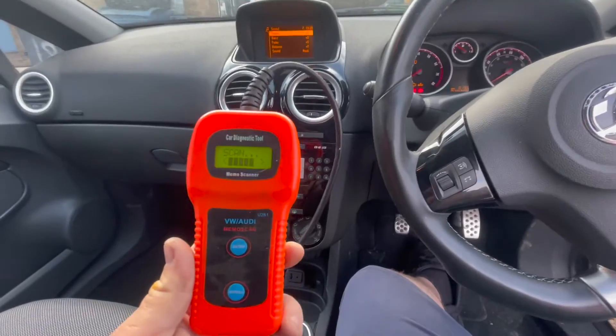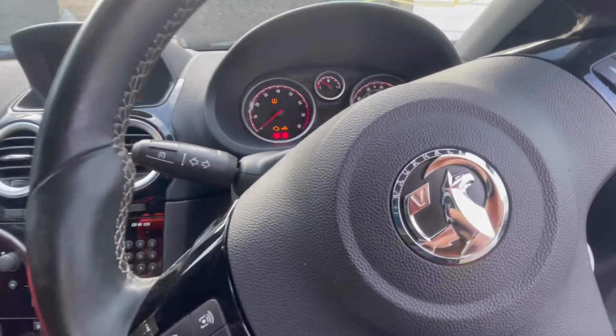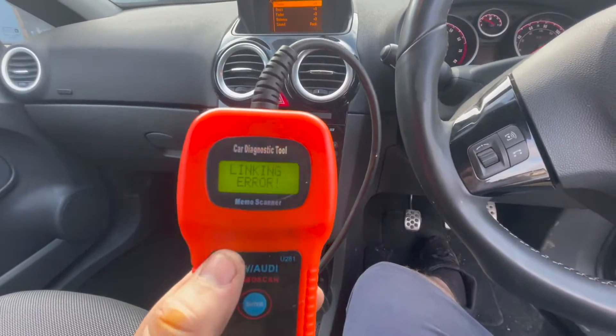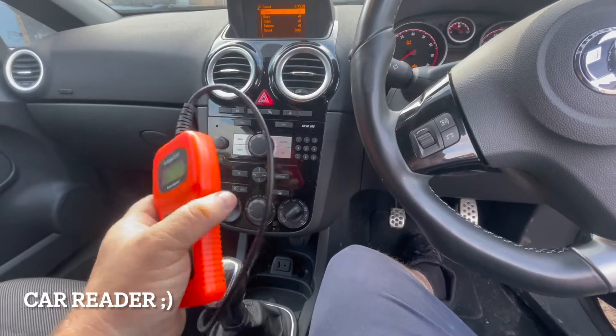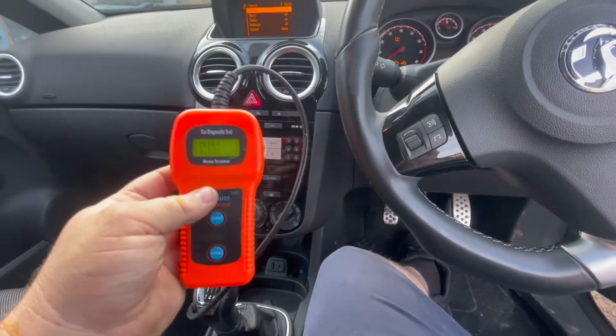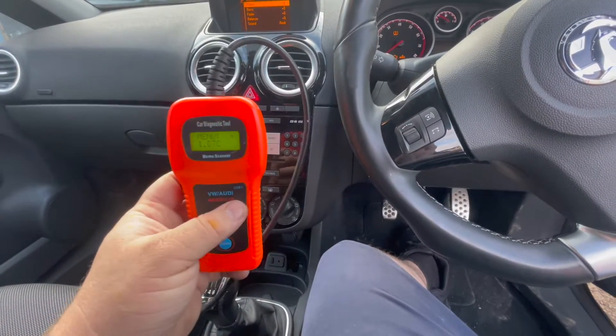This is the only scanner I've got and it's a VW Audi one — I'm trying my luck, but I don't know if it'll work. Link error. If anyone's watching my videos and wants me to test out their car reader device, let me know — hit me up. I'll happily test out a reader device for you on my channel.